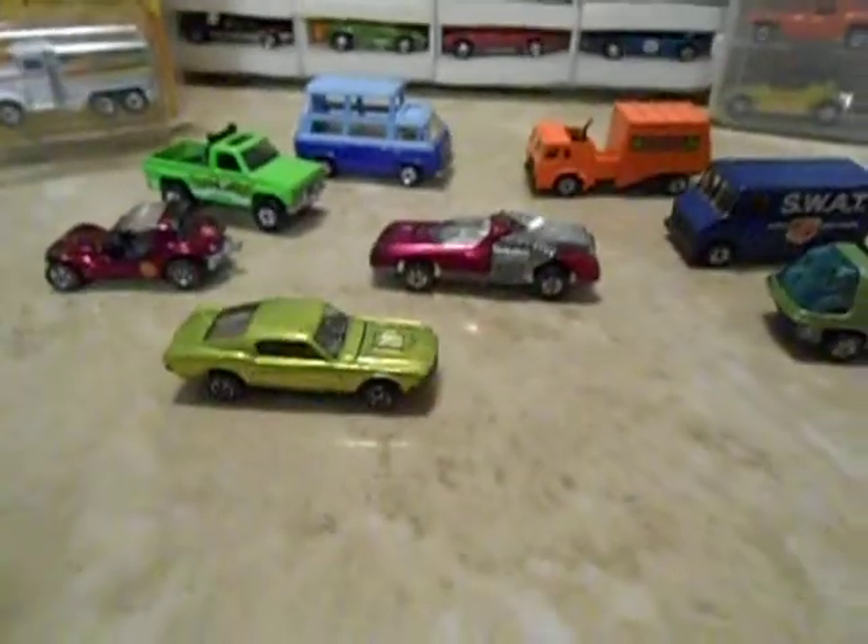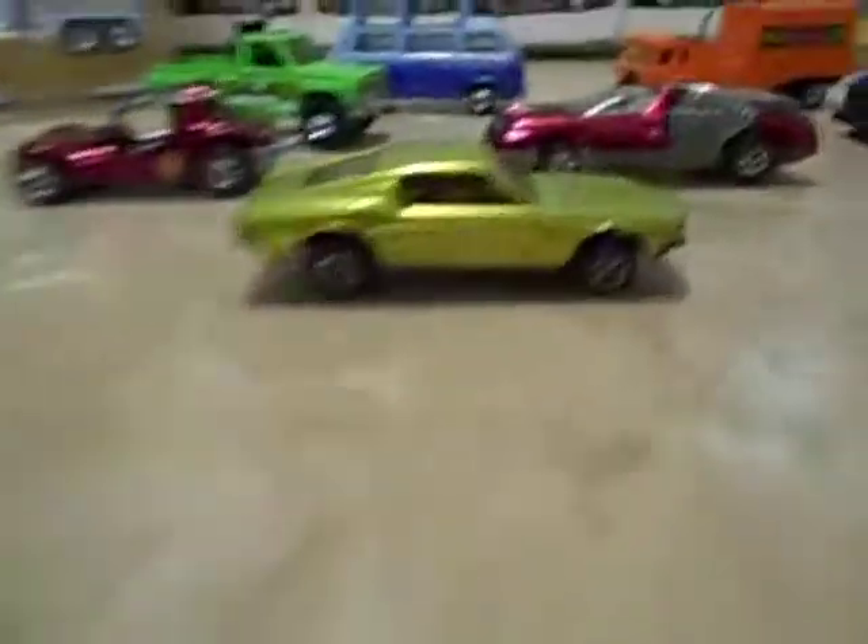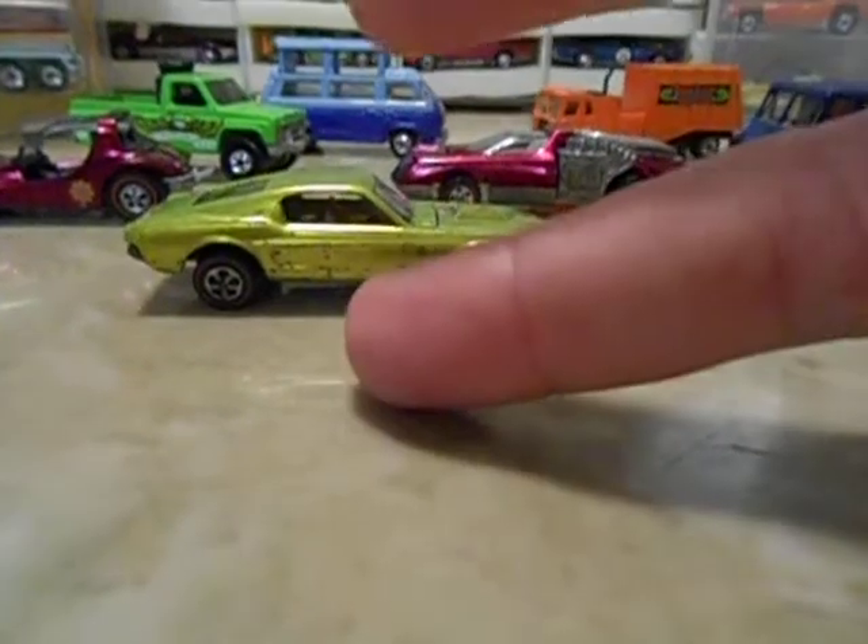So that's my haul for today. Hope everybody's having a good one, and I'll catch you later. Peace.